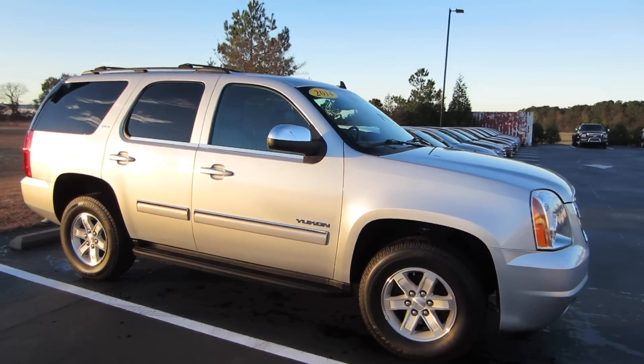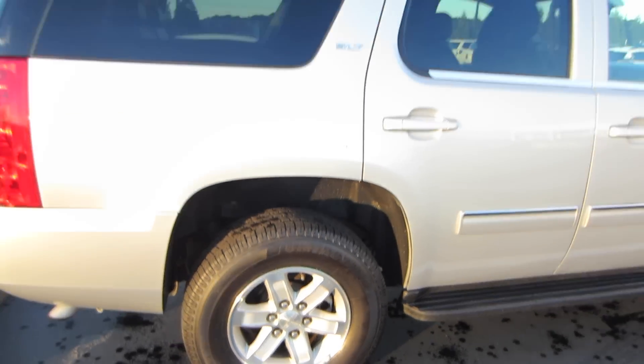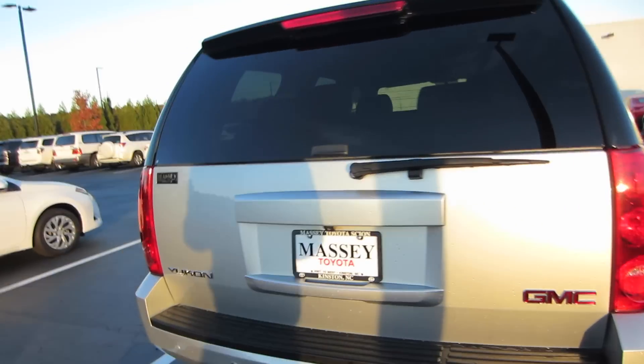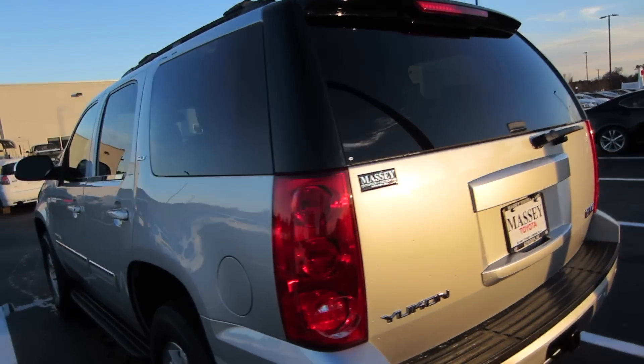This one is in the Quicksilver metallic exterior with the ebony leather. Coming to our wheels, we are riding on Uniroyal tires and these are going to be our 17-inch alloy wheels, with SLT badging right up there. Coming around back, rear parking sensors and a rear backup camera on this model, and you do also have the separate glass piece that can pop open, or you can open the whole hatch.